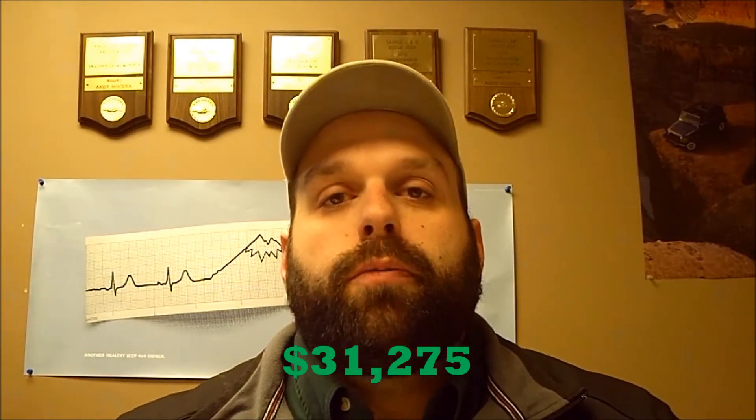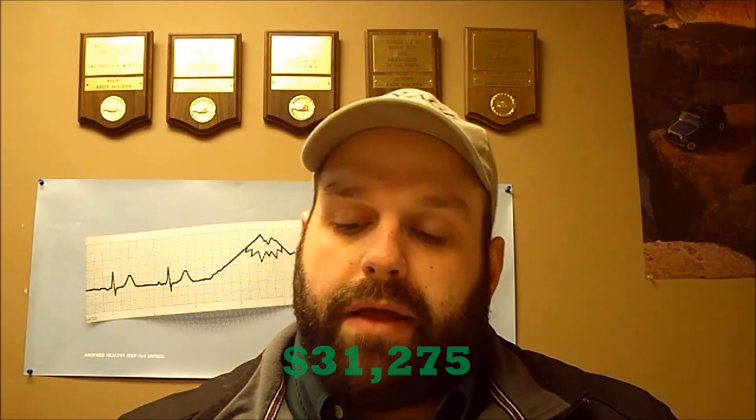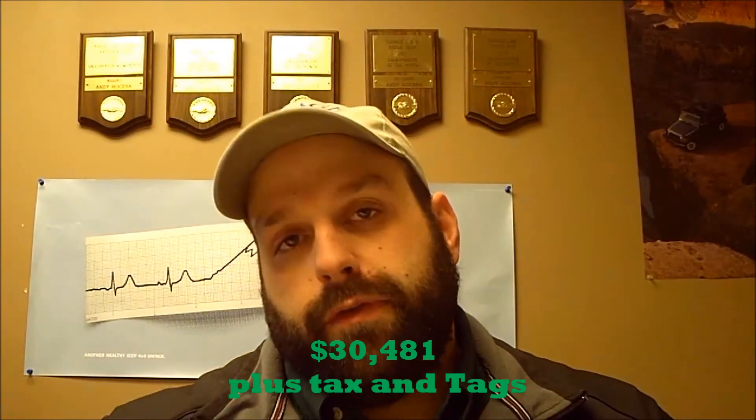That Wrangler that we have in the showroom with the Lyft kit on it — just to give you a rundown really quick — the list price on it is $31,275. Your price with some discounts from us and that rebate from Chrysler, you're looking at about $30,481 for that one.